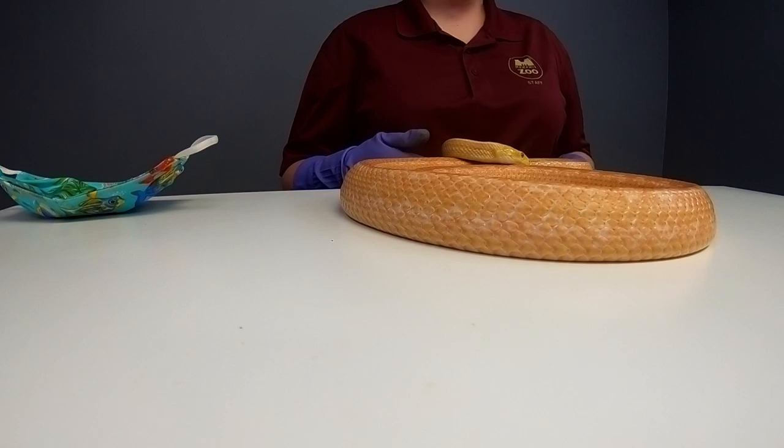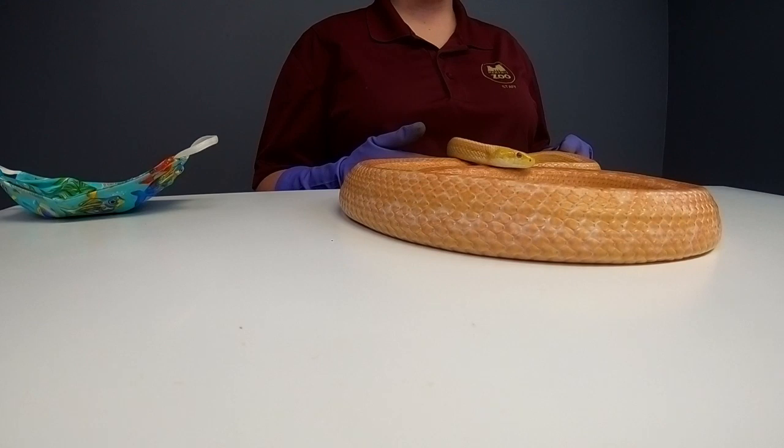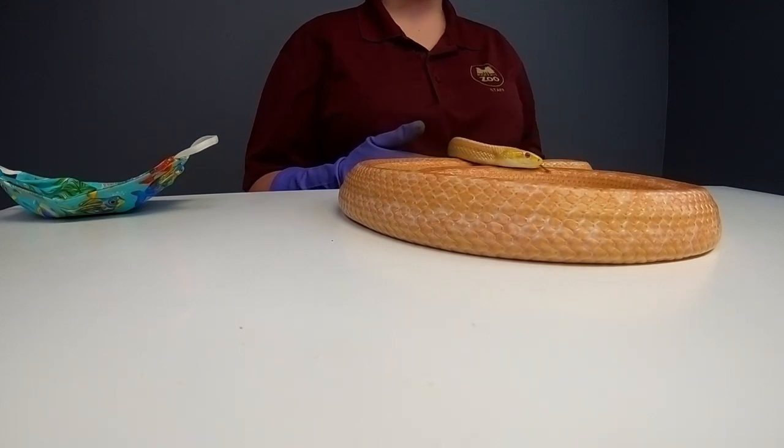These guys are cold-blooded, so they can also be found basking on tree limbs in the sun to kind of get that body temperature back up.